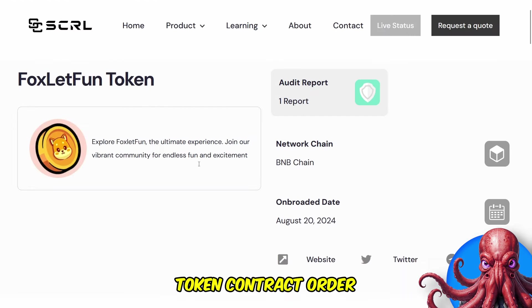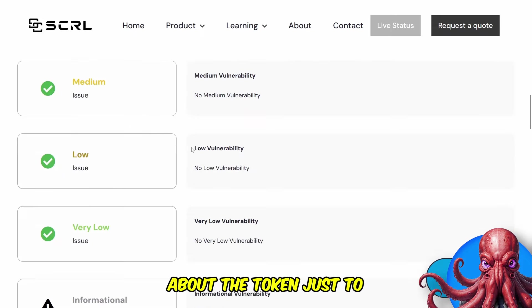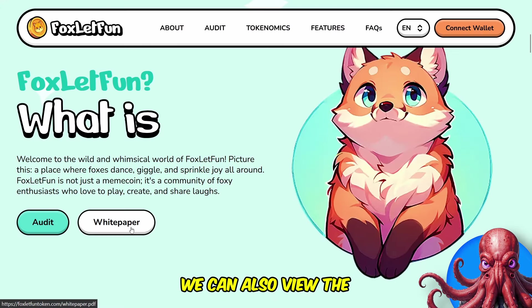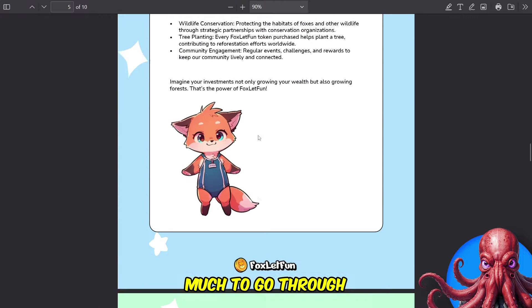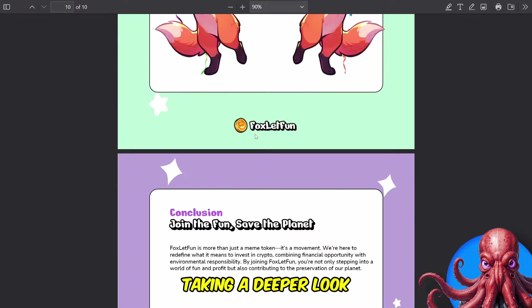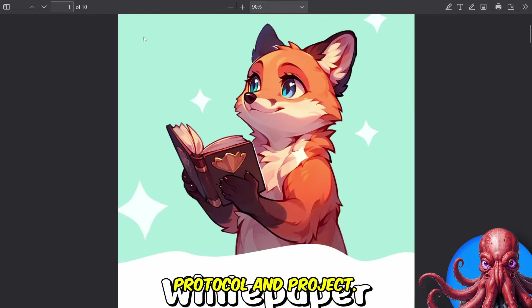Here we do have the token contract audit report, and you can view all of the audit details about the token just to check it is all safe. And if we go back here, we can also view the white paper for further details about the project. It's a bit too much to go through the entire white paper in this video, but I definitely advise taking a deeper look at the white paper to see what they have going on with Fox Look Fun to get a better grasp of this protocol and project.